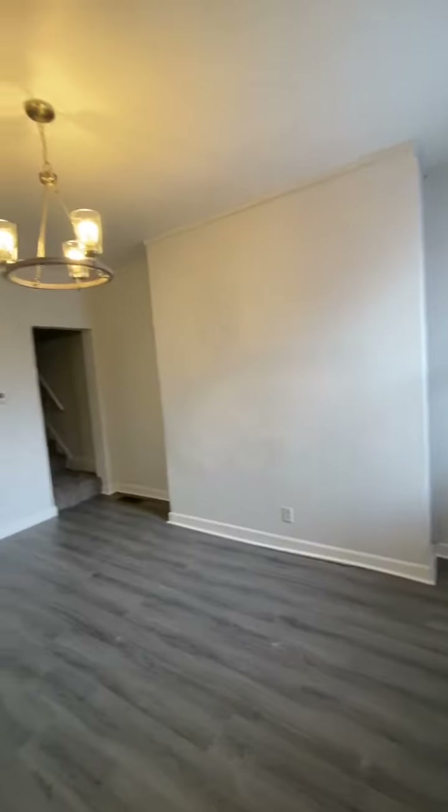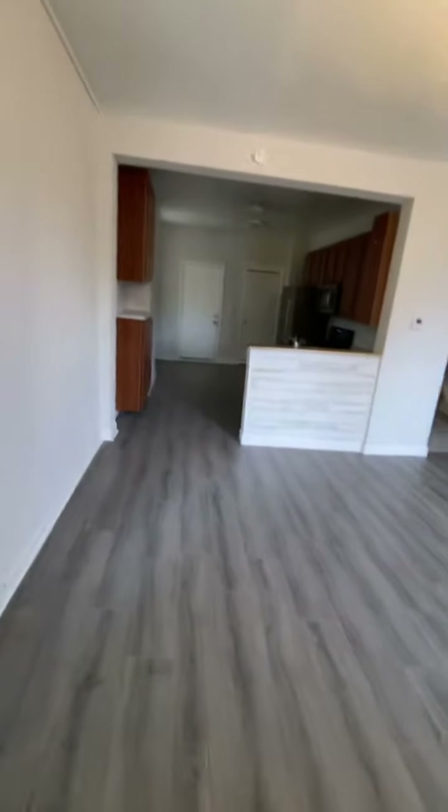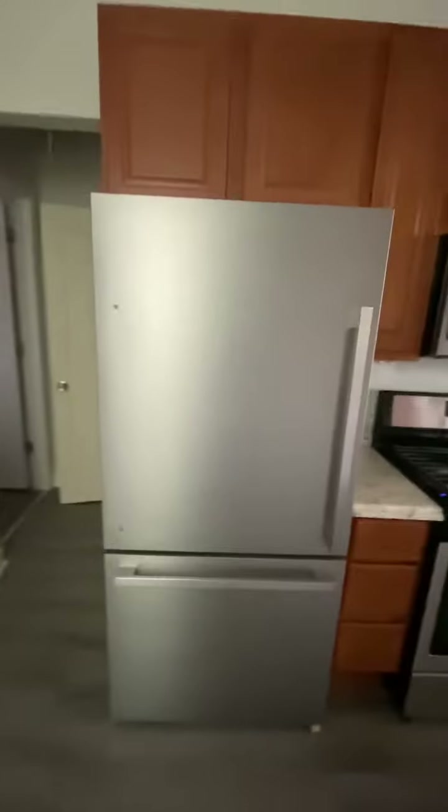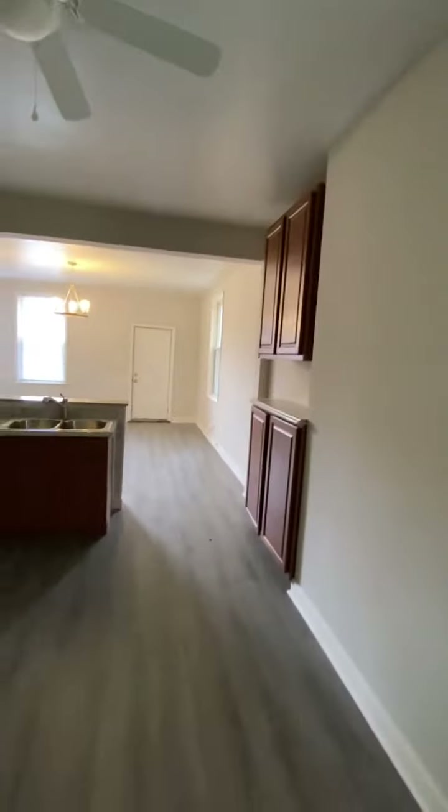We've got a nice big open concept floor plan here — living room, eat-in kitchen, brand new appliances, lots of storage space, counter space, dishwasher, microwave, fridge. Really nice spots.